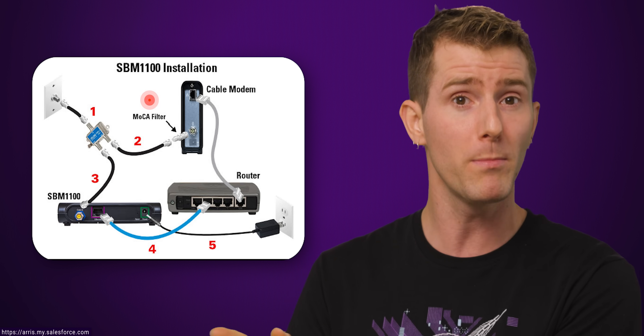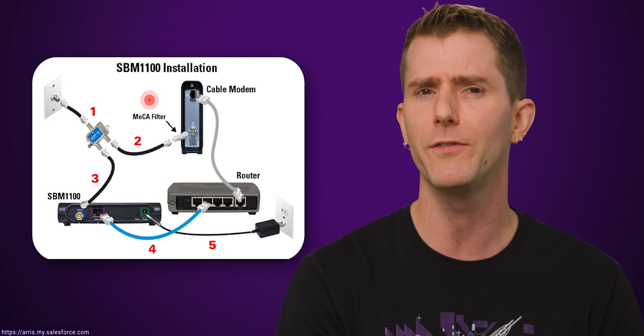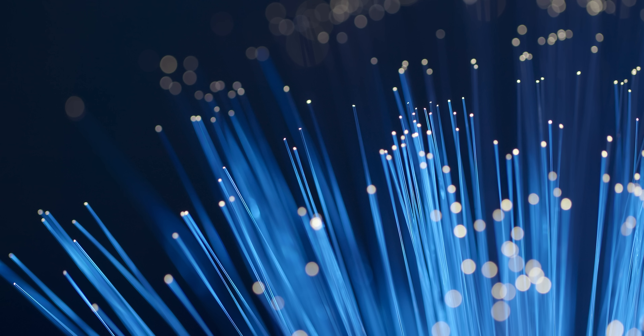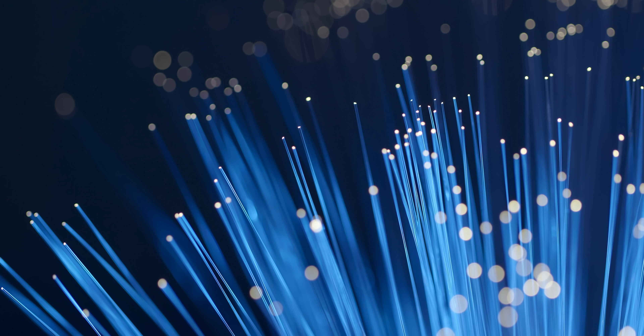Despite the fact that MoCA is designed to work well with modern equipment, certain older cable modems and TV set-top boxes can get kind of cranky when a MoCA signal hits them. So a filter on the modem or cable box itself might be a good idea if you're experiencing problems. This won't be an issue if you don't watch cable TV or if you have a different kind of internet service such as fiber to the home.